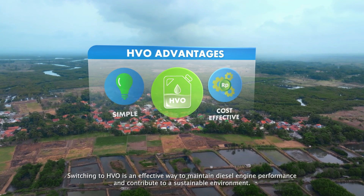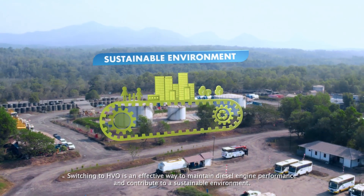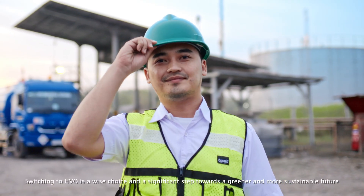Switching to HVO is an effective way to maintain diesel engine performance and contribute to a sustainable environment. It is a wise choice and a significant step towards a greener and more sustainable future.